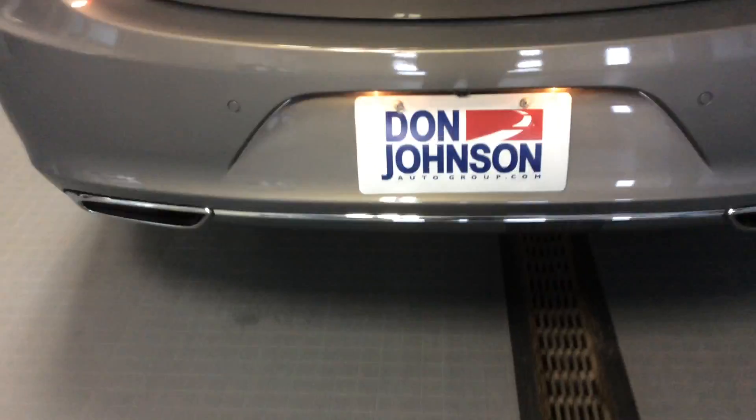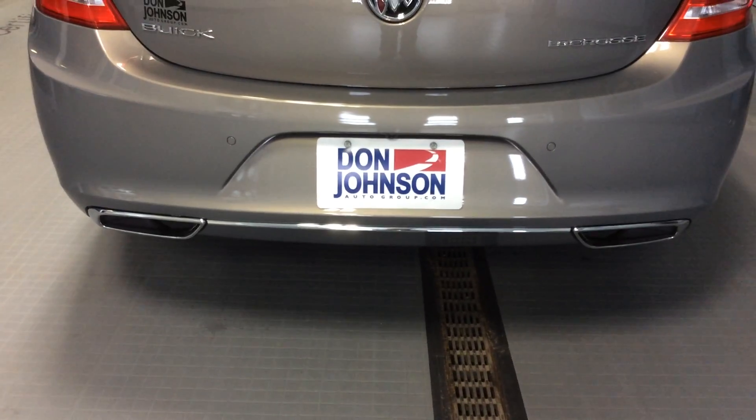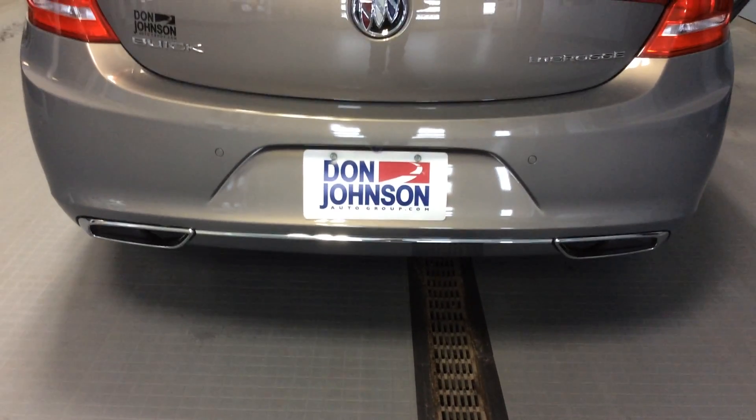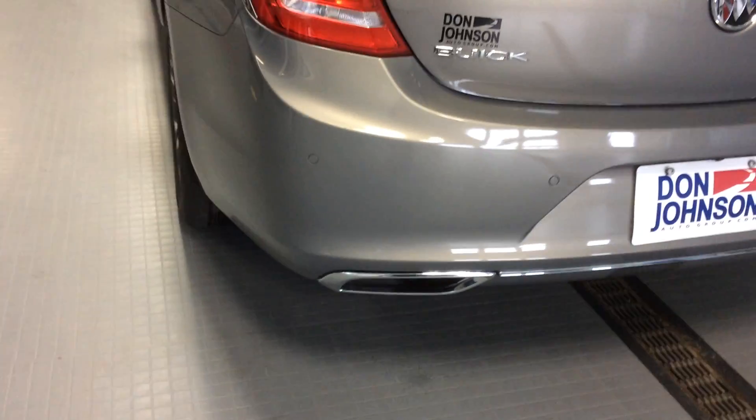Some more safety features: this car is equipped with a backup camera, which is right above the rear license plate, and ultrasonic rear park assist. The sensors in the rear bumper — those four round circles you'd see — will assist you as you're backing up.